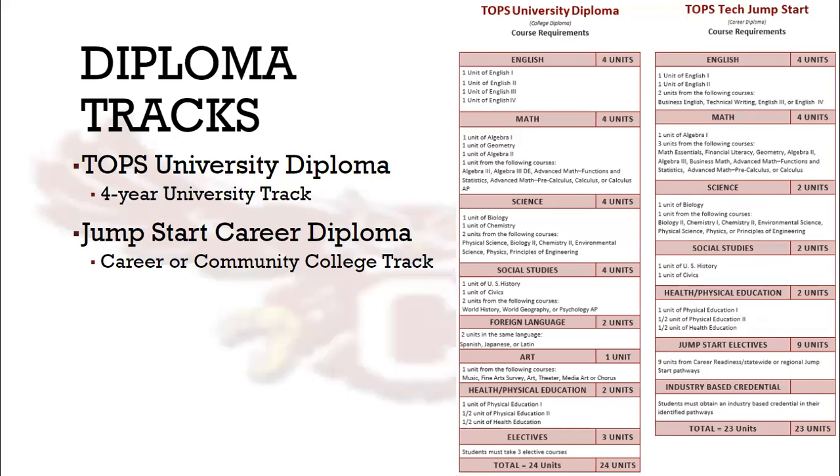Louisiana High School students have two Diploma Track options: the TOPS University Diploma or the TOPS Tech Jumpstart Diploma. Students planning to attend a four-year university, such as LSU, Southeastern, or UNO, must graduate with a TOPS University Diploma. The Jumpstart Diploma is for students who will enroll in a community college or enter the workforce after graduating high school.